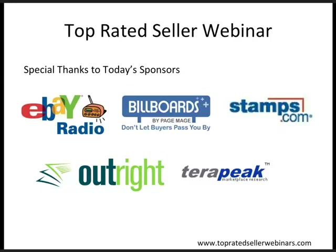I want to extend a special welcome to today's sponsors. They are eBay Radio, where you've got the Griff, and Billboards by PageMage — make your eBay listings stand out to sell out, brand your listings, advertise special offers, cross-sell items and more across all your listings. Billboards is one of the top ten most popular applications in the eBay App Center and it's completely free.